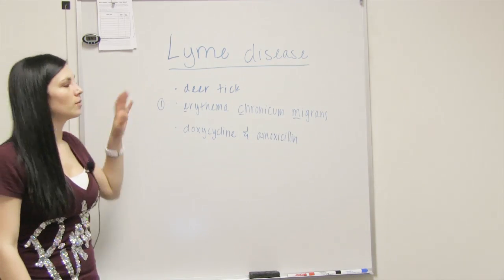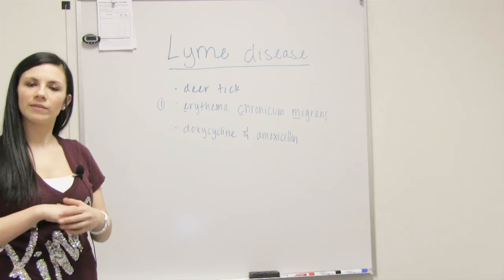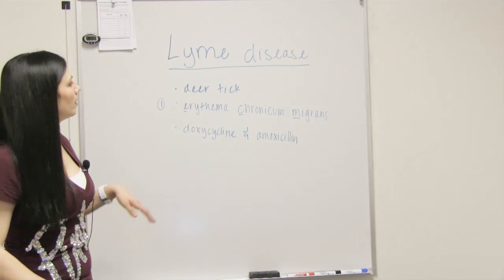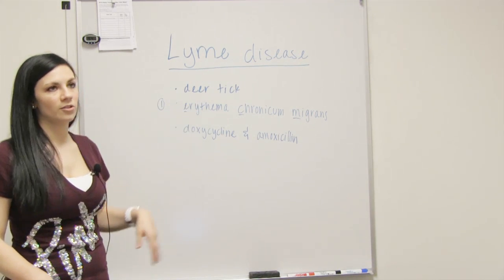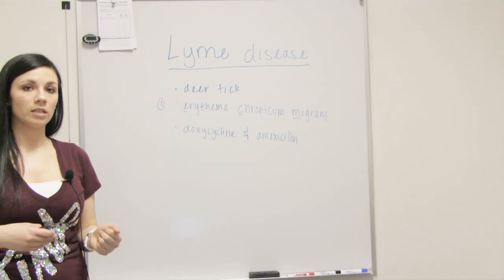All right, now we're going to go over Lyme disease. One thing I want to say real quick is that with these diseases, we're just kind of scratching the surface — we're not going super in depth. The etiology comes from a deer tick, so it's going to be saliva or fecal material injected into your skin.